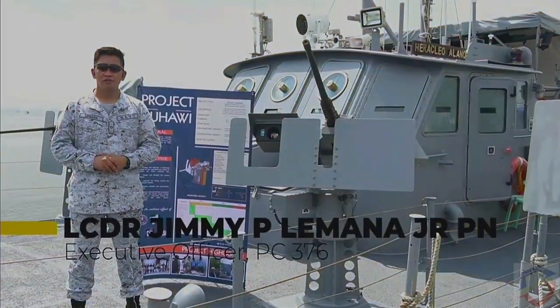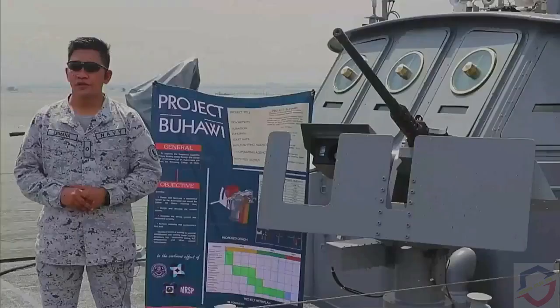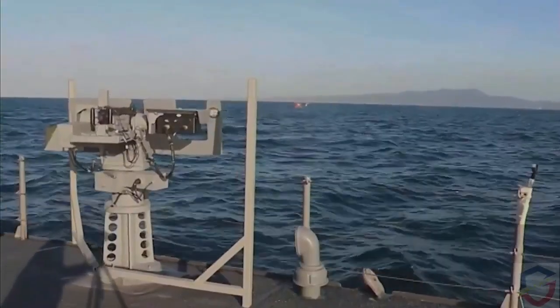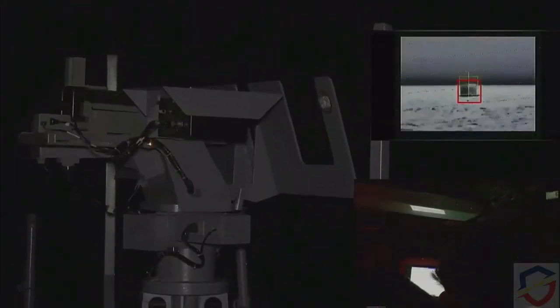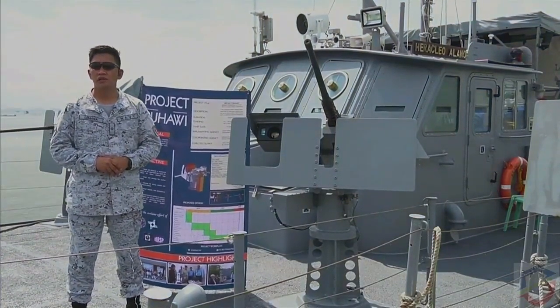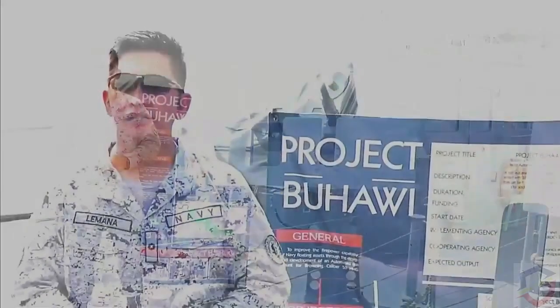I am Lieutenant Commander Jimmy Jr. P. Limana, Philippine Navy, and I am the Executive Officer of PC-376. For the past 2 months, we conducted a series of sea trials for the Buhawi weapon system, and we tested it in both day and night operation, as well as in various sea states up to Sea State III. Sea State III means the waves are around 1 meter high and wind conditions are around 10 knots. There were challenges encountered in the trials, but nevertheless, the Buhawi weapon system was tested successfully.